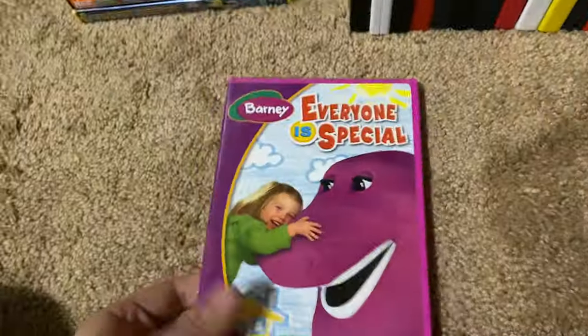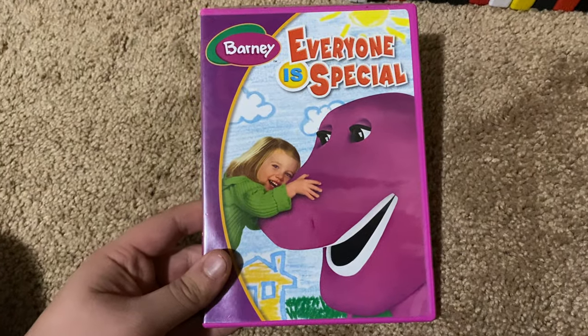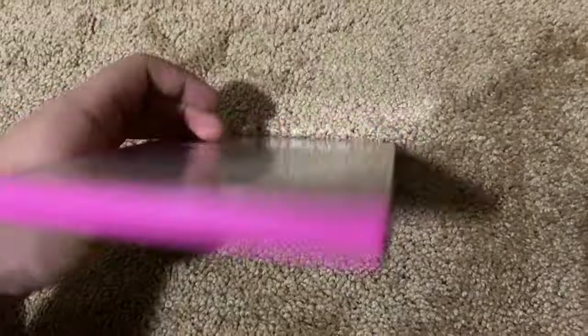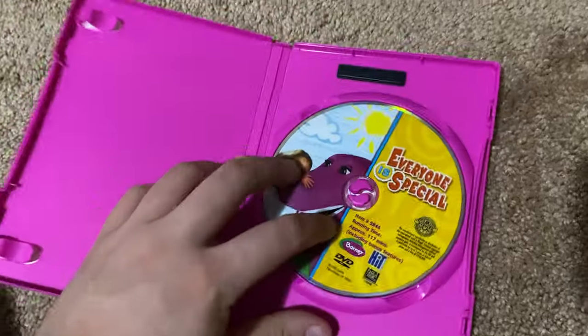Next up we got is Barney Everyone is Special 2005 DVD. So here's the front, spine, profile picture of Barney, the back, and here's the disc.